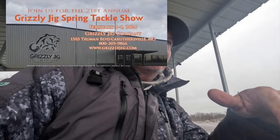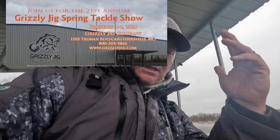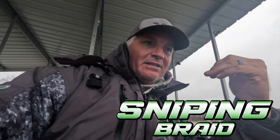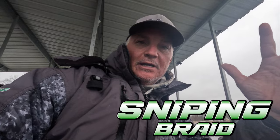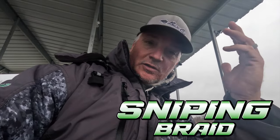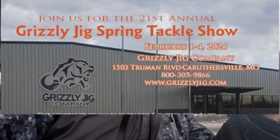We will be at the Grizzly Jig Show — look for us in the back. Three Pound Fishing will be in the house, so come over and talk crappie. We're gonna be with Sniping Braid, so you'll get to see all the different types of braids and what differentiates Sniping Braid from everybody else. Swing by the Grizzly Jig Show, first weekend in February.